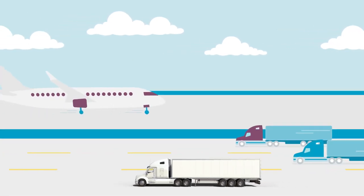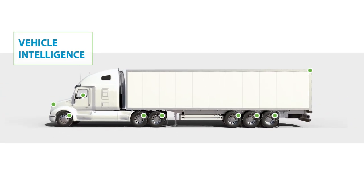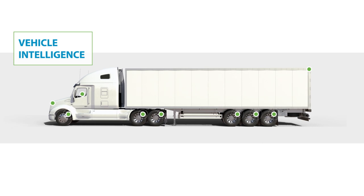Monitor vehicle location, tire pressure, fuel levels, and driver behavior. While in transport, maintain a view into trailer access and shipments.